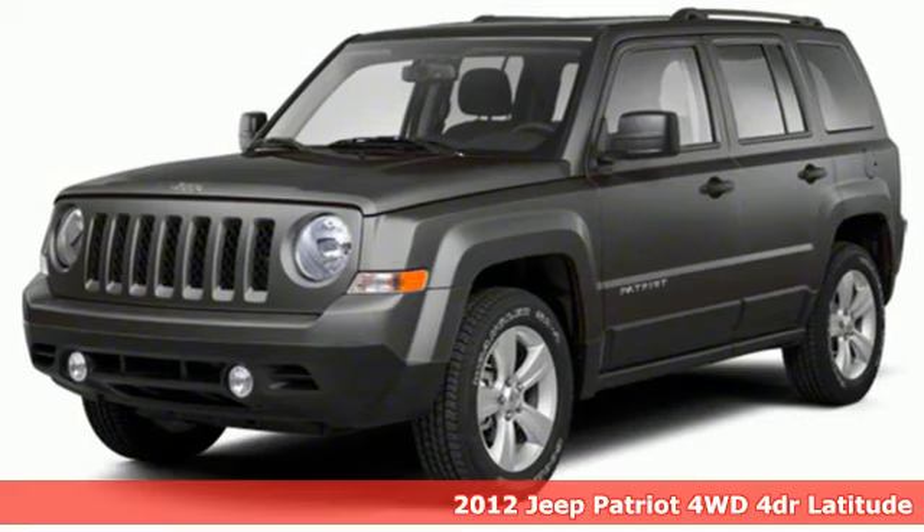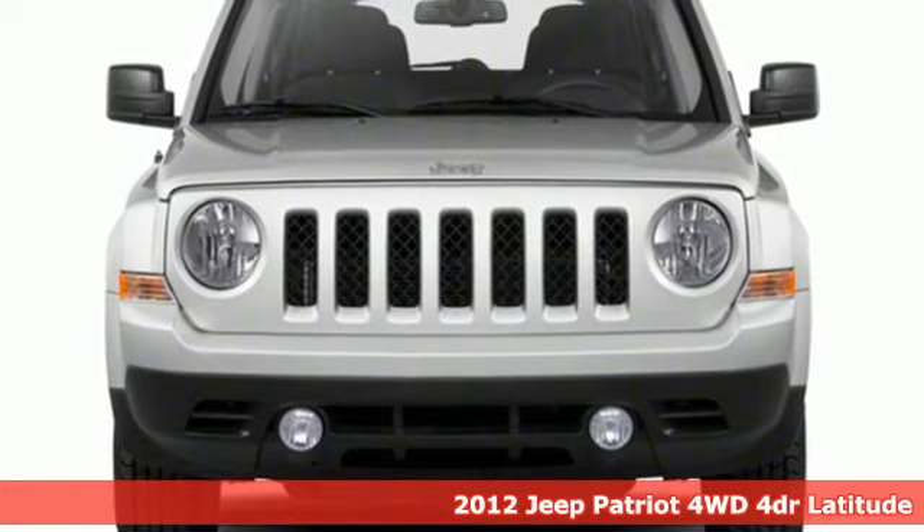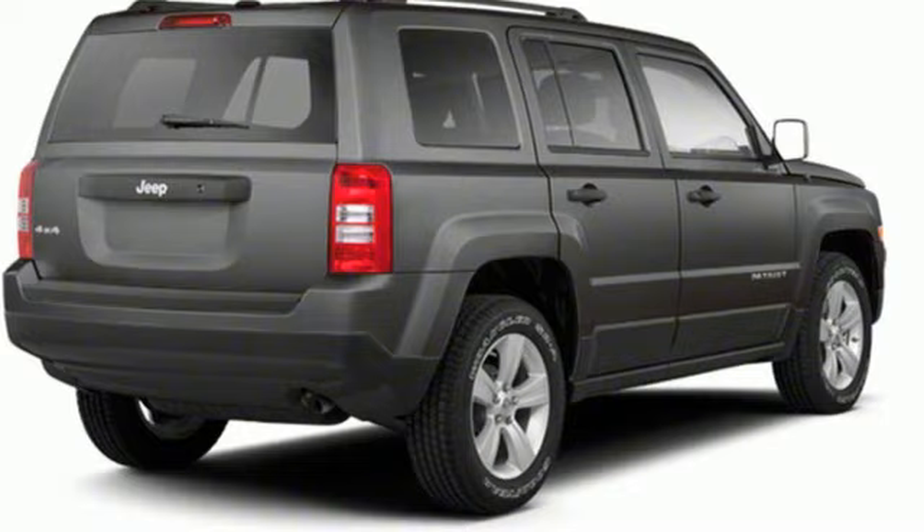Here's a 2012 Jeep Patriot. This is an SUV with a restless spirit for adventure and fun. It's equipped for all your driving needs and wants.